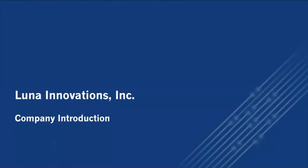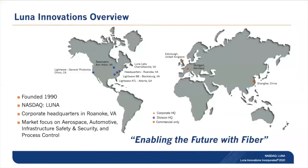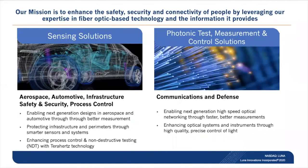First we'll talk a little bit about Luna Innovations as a whole. Luna Innovations is enabling the future with fiber. Founded in 1990 with a worldwide presence, publicly traded on the NASDAQ, Luna is a proven leader in measurement solutions for several markets including aerospace, automotive, infrastructure, safety and security, as well as process control. Today we will focus on our sensing solutions and specifically the enhancement of safety and security of infrastructure and perimeters.